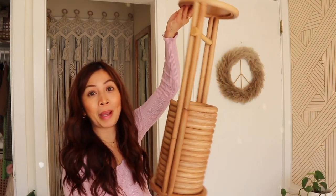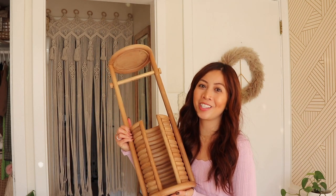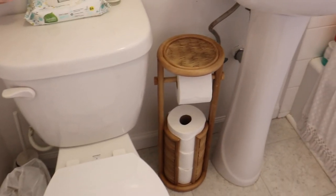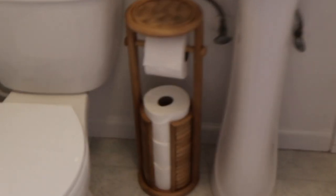I also got this toilet paper holder for my bathroom from Urban Outfitters. It's so cute — I know it's gonna elevate my bathroom so much. I'm so excited to show you guys. Let's add some toilet paper and put it into my bathroom. It literally ties into the boho vibe because of my plant right here and this boho planter and all of the other boho stuff. Oh my gosh, it's so cute. I love it — I'm so happy!